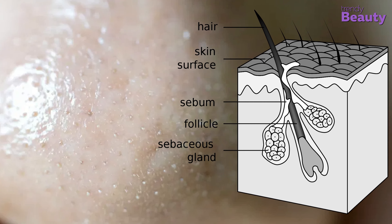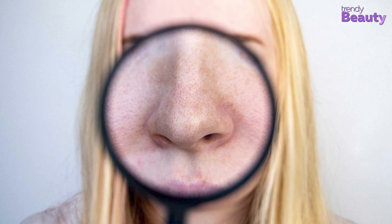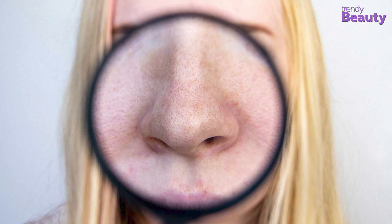Sebaceous filaments are essential to carry your sebum through hair follicles to the surface of your skin, keeping your skin moisturized and flexible. There are sebaceous filaments in every hair follicle. That's why when the filaments are visible, they resemble blackheads but are a bit lighter. One of the main ways to identify them is that sebaceous glands lay completely flat on the skin's surface and are more prominent around the nose and forehead.